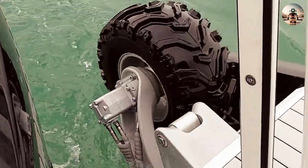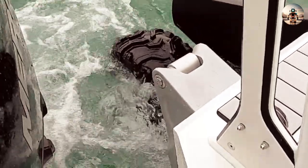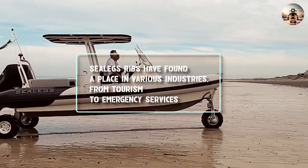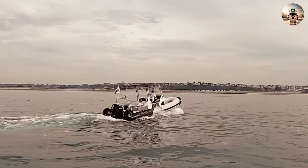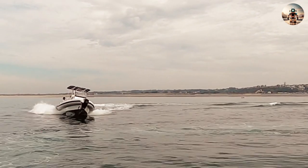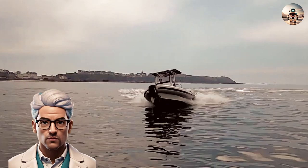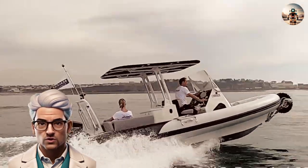The utility of Sea Legs boats is evident, and the ability to get in and out of the water with ease is unmatched. Before and after aspects of boating have changed, too. Sea Legs RIBs have found a place in various industries, from tourism to emergency services. Their adaptability and ability to access challenging coastal areas set them apart, making Sea Legs Amphibious RIBs a vital tool for professionals and adventurers alike.